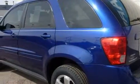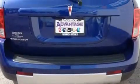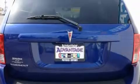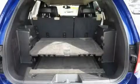This Pontiac features power windows, air conditioning, a CD player, a traction control system, and an anti-lock braking system. And this vehicle has just over 59,000 miles.